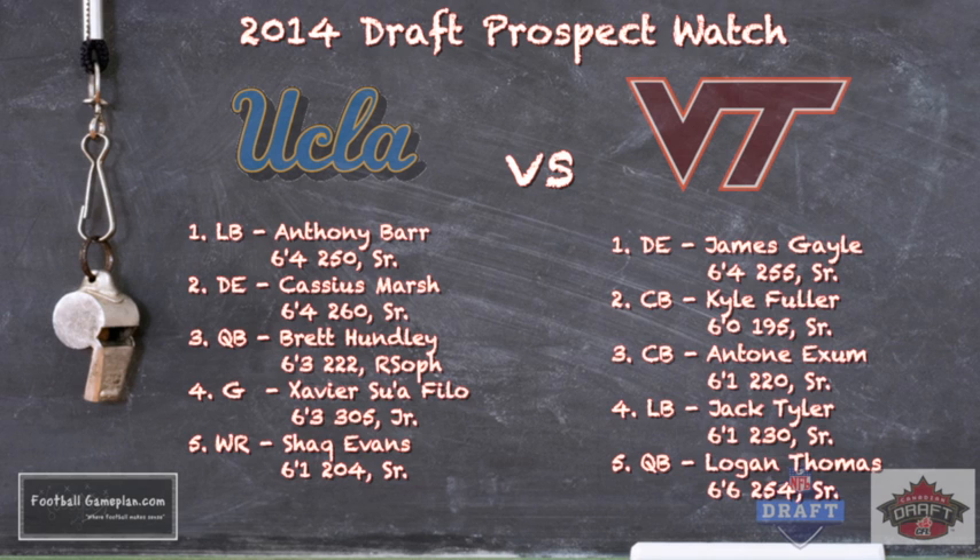Anthony Barr is quite honestly one of the best linebackers in the country. For Virginia Tech, look at the secondary — Kyle Fuller is an outstanding cornerback, and Antone Exum may not play in this ballgame but is definitely a guy to watch moving forward. Jack Tyler is an outstanding linebacker with a lot of speed — 6'1", 230 pounds. And back on the UCLA side, Cassius Marsh is a very underrated defensive player. A boatload of defensive talent will be on display in this year's Sun Bowl.